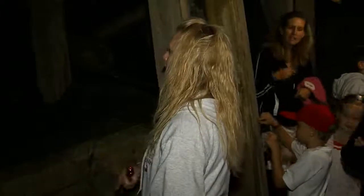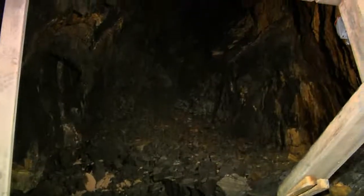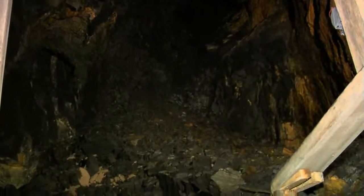This is the second largest stope we have on our tour. When miners were mining this area out, they found some water yet again. Right now we are 300 feet below the tip of the mountain.